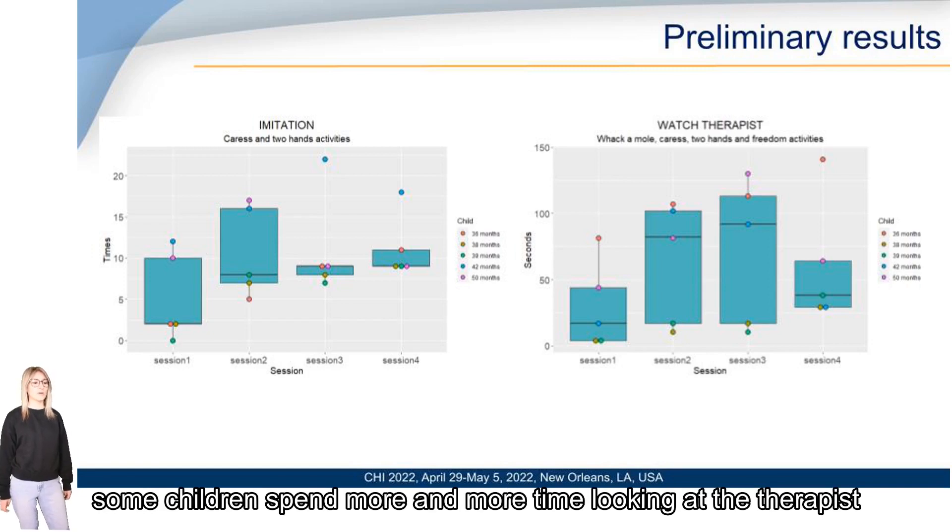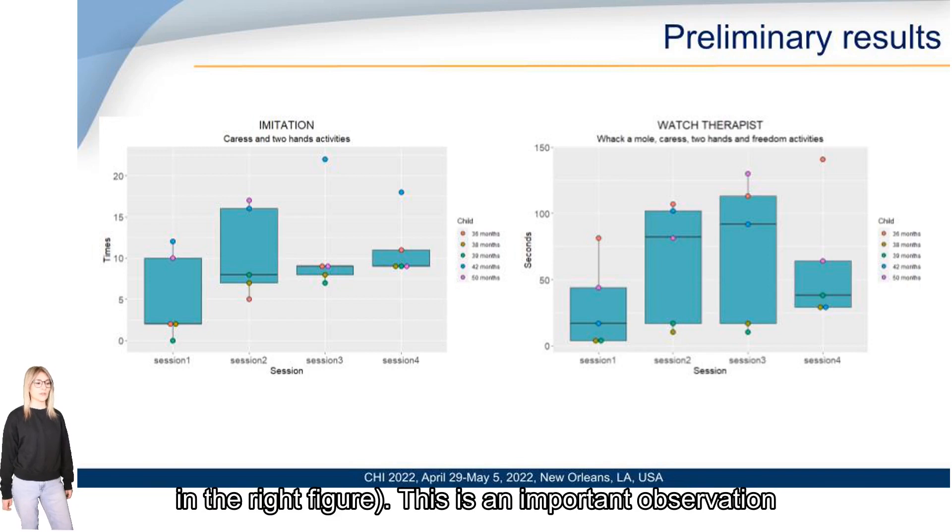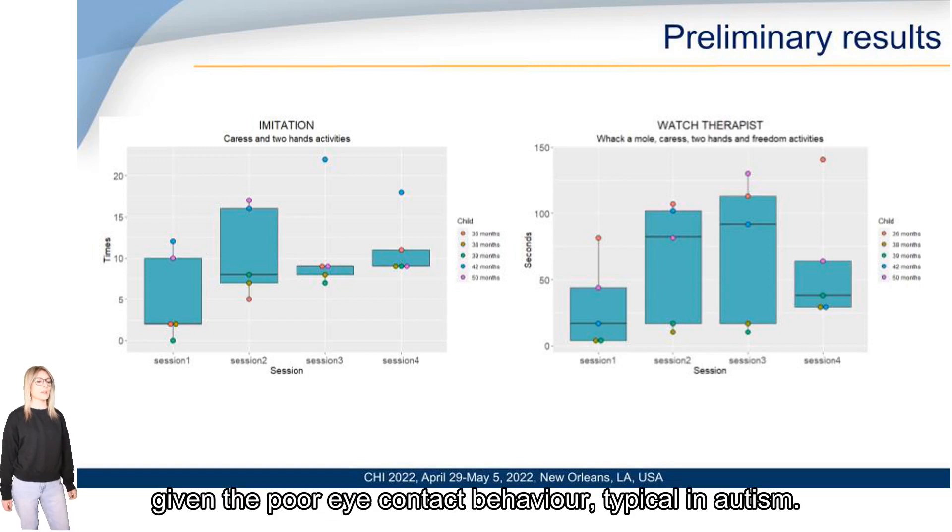Moreover, some children spend more and more time looking at the therapist in all activities, especially during the first three sessions, as shown in the right figures. This is an important observation given the poor eye contact typically seen in autism.